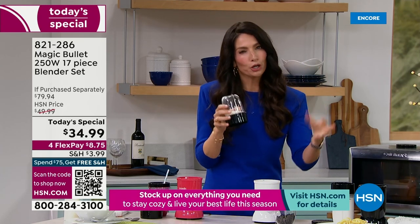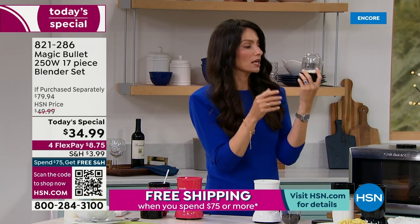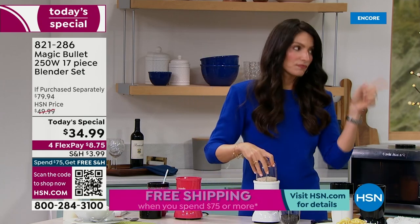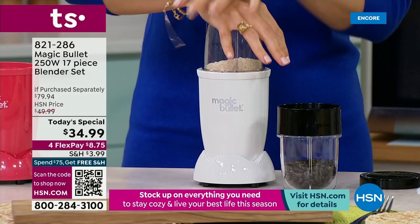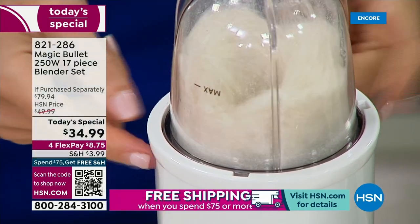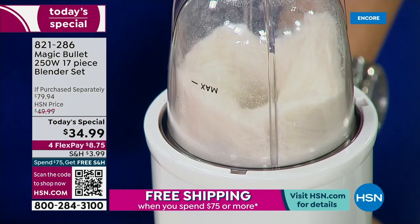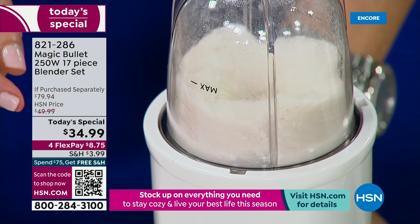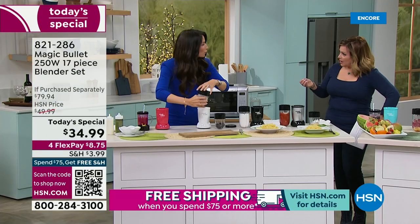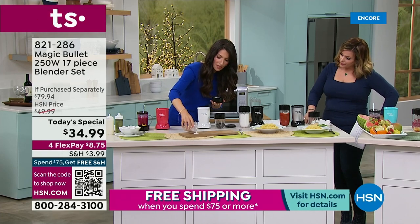This is for chopping your herbs, grinding your coffee. I love this — it's making rice flour out of rice. Those gluten-free flours are expensive. You can do it with almond flour, oat flour, cashew flour. Look at the power of that — if you keep grinding it, you get that perfect texture.